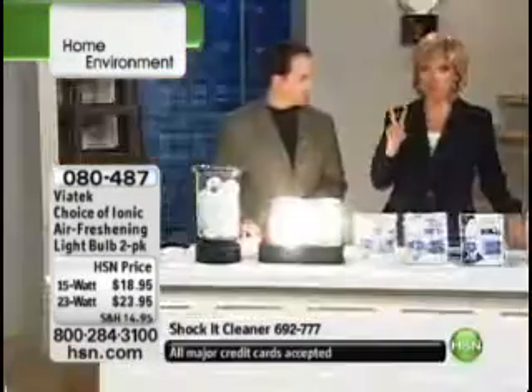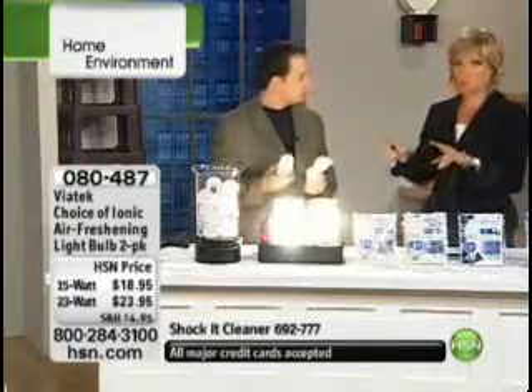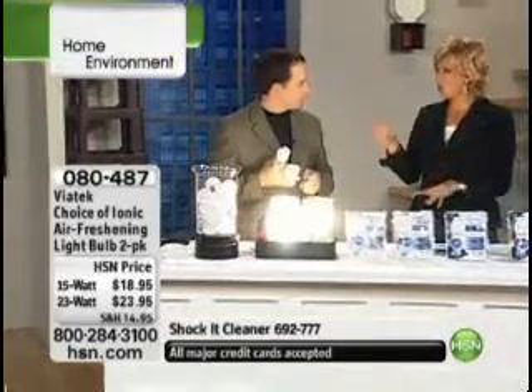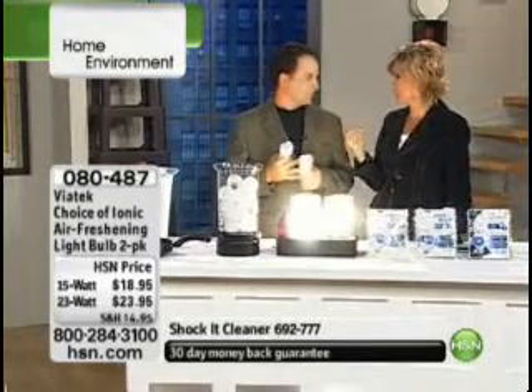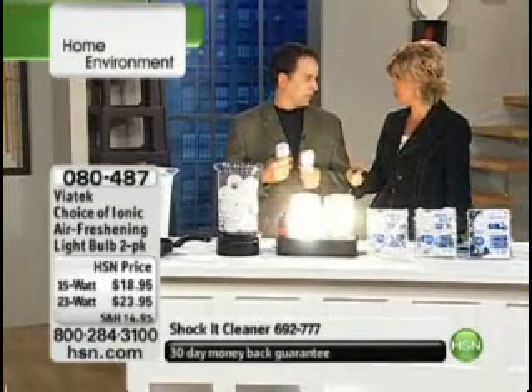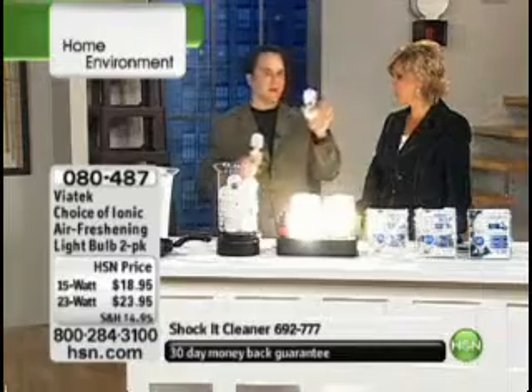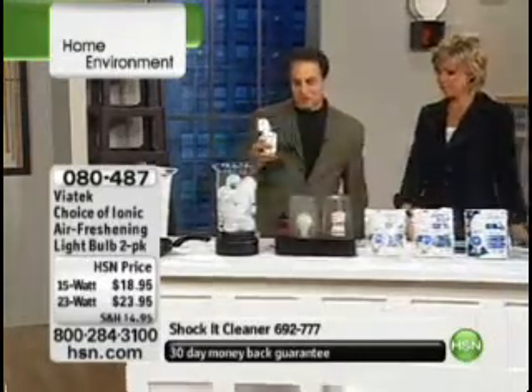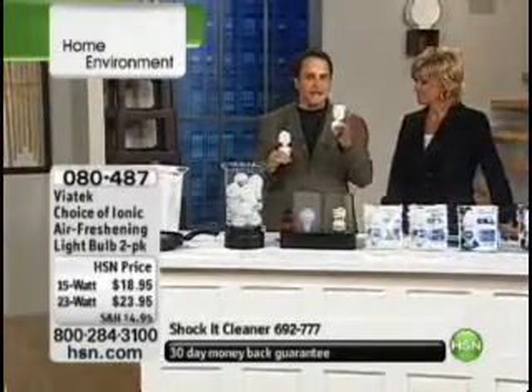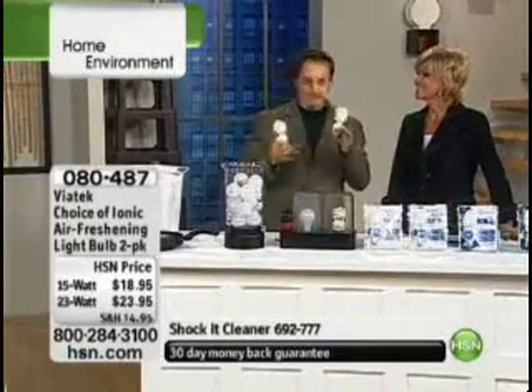Isn't it amazing how quickly it does that? You get two — the 15-watt or the 23-watt choice. When you think about what you spend on standard light bulbs that don't last even a fraction of the length that these do — what you're getting in one light bulb is 10 times the life of a standard light bulb.